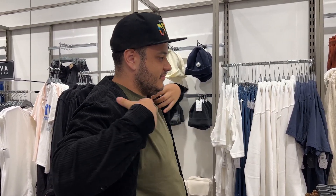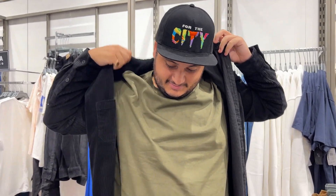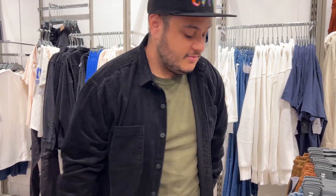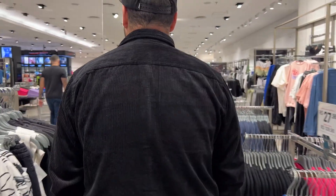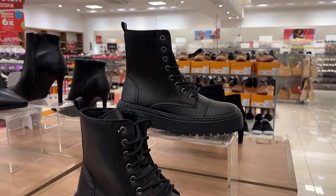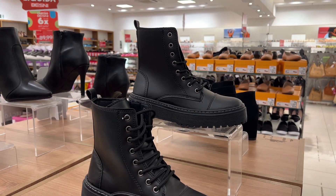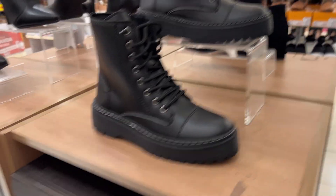Oh my God, now he's trying things on at Riachuelo too! He already bought one at Renner and now he's trying on another one at Riachuelo. I liked it too. Did you like it? I didn't come here for this, but I liked these boots. You can check them out later. I think I need them because mine are very old — I'll try them on.